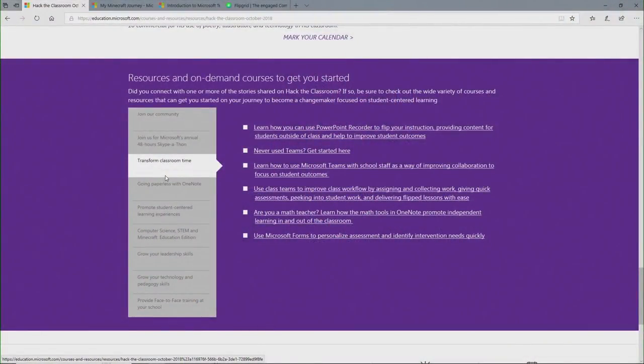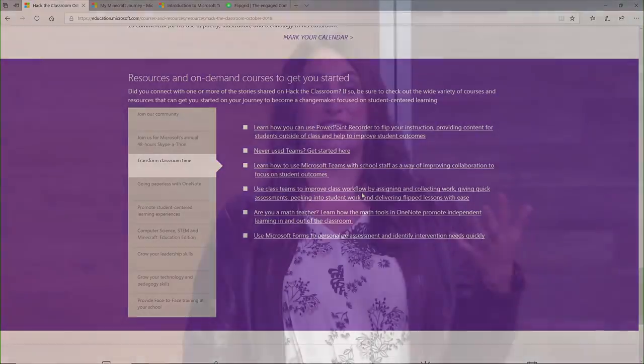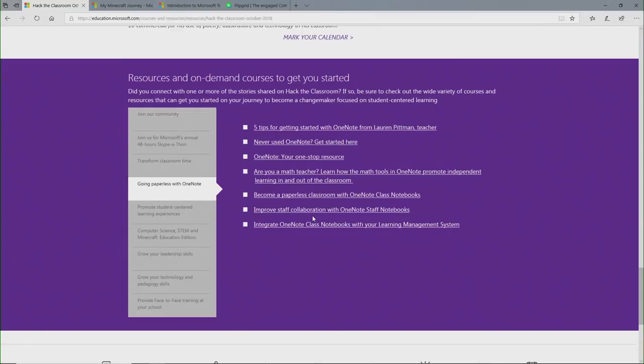If you go to the transform classroom resources, that's really what Jim did — every minute of his 40 minutes, there is learning going on. He used PowerPoint Recorder to flip his classroom a little bit. He talked a lot about Teams — if you've never used it, we have an introduction to Teams and a course on how to use it exactly like Jim was talking about with rubric grading. If you've never used Forms for formative and summative assessments, there's a course here on Forms. He talked about OneNote — that great tool that allows you to see real-time, 24/7, into the work the kids are doing. We have so many resources here to get you up and running.